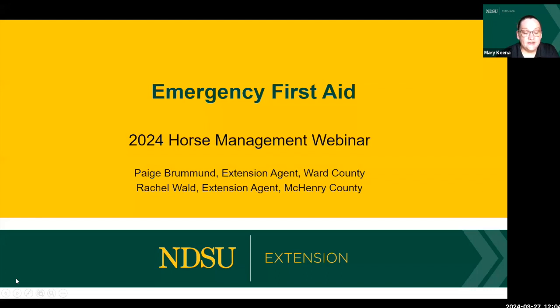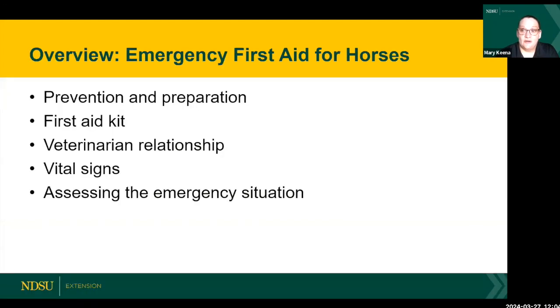Today is our third NDSU Extension horse management webinar — the third of four in this series — and we're going to talk about emergency first aid before the veterinarian arrives. The presenters are Rachel Wald, a previously accredited veterinary technician for seven years and now NDSU Extension agent in McHenry County, and Paige Brumman, with Extension for 13 years as Ag and Natural Resource agent in Ward County.